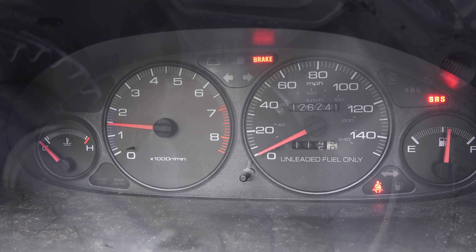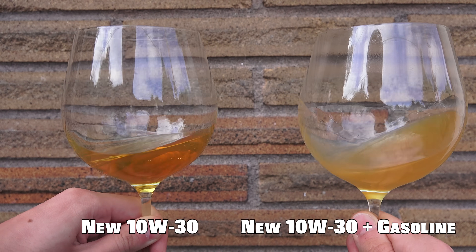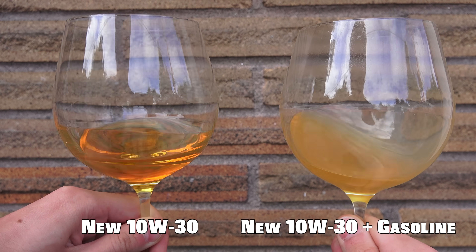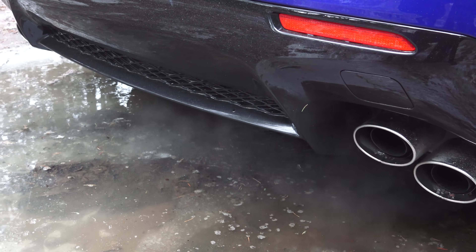Idling the engine doesn't put much heat into it, so the car remains cold for a long duration. On top of this, rich air-fuel mixtures can also cause oil dilution, where fuel passes the pistons and mixes in with the oil. Diluted oil can result in thinner oil with less film strength, promoting wear, and it can also accelerate the oxidation of the oil, meaning it will break down quicker.